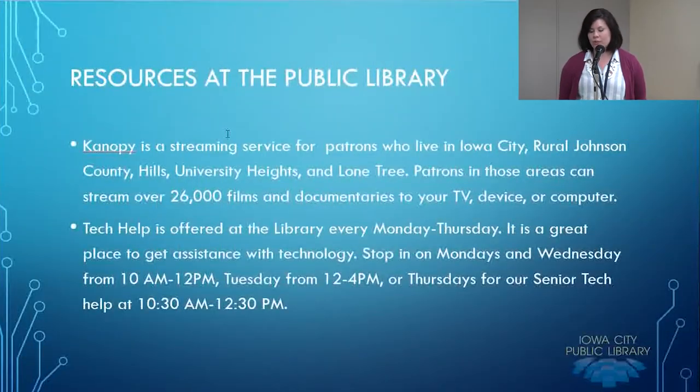I'd like to end this program by talking about the resources the public library has to offer. The library has Canopy, a streaming service for patrons who live in Iowa City, rural Johnson County, Hills, University Heights, and Lone Tree. It provides eight movies per month that, with your library card and password, you can sign on and stream. The subscription to Canopy doesn't necessarily provide the most popular movies — I don't often see superhero action films — but it does provide great content for indie films and documentaries. If those things appeal to you, that's a great service to look into, and it's free with your library card.